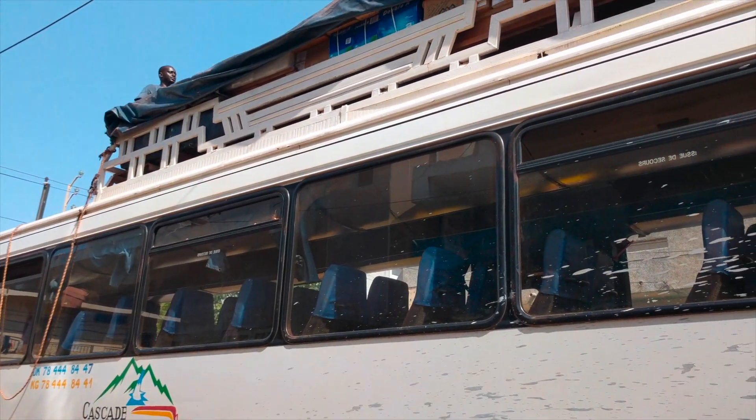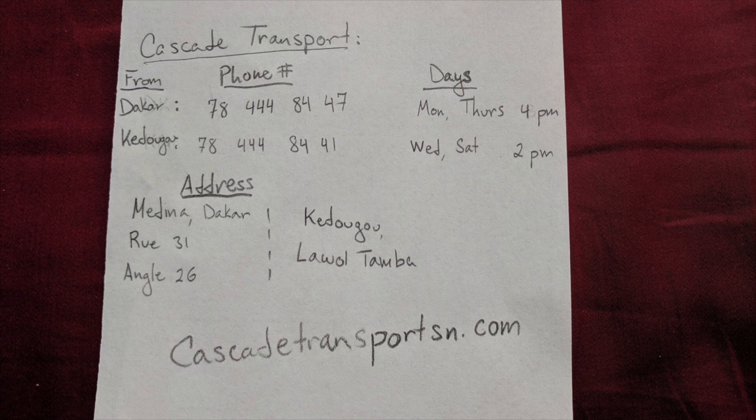I will be taking Pascade Transport here on this bus. It leaves Mondays and Thursdays from the Medina in Dakar, Route 31, Angle 26. A ticket is 10,000 CFA, that's about 20 US dollars, and it will take you all the way to Kedugu. It's about a 12 to 14 hour ride minimum, could be longer depending on if you have any breaks.